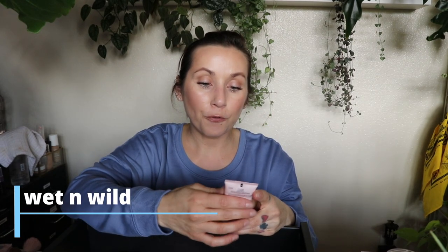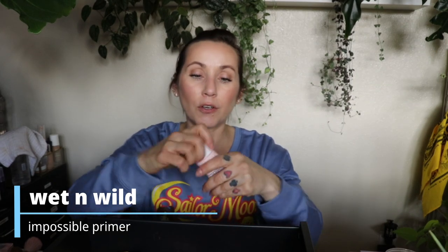I have the Wet n Wild Impossible Primer Base — the silicone-free primer that does it all. I tried all the Wet n Wild primers earlier this year and I actually like a couple of them. This one, though — it says silicone-free but feels silicone-y, with a weird fake-soft texture. I don't actually remember why I disliked this one. Maybe that'll be part of my products-I-hate-trying-to-make-it-work video.